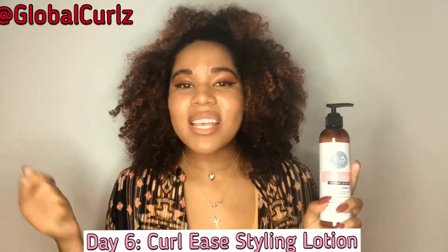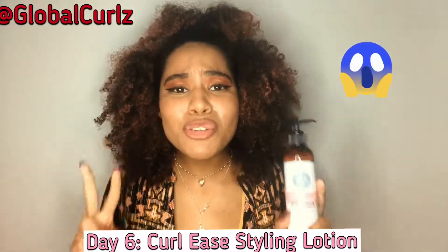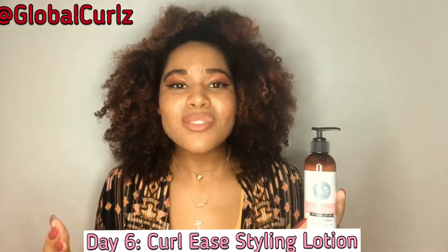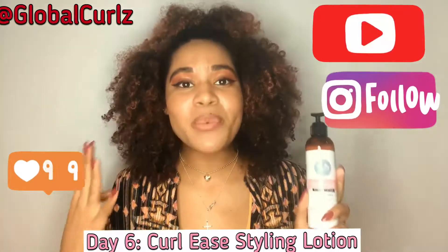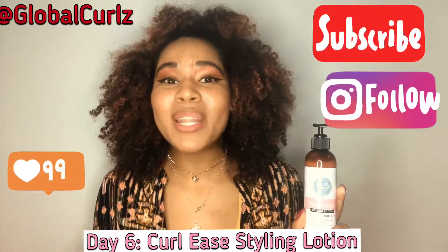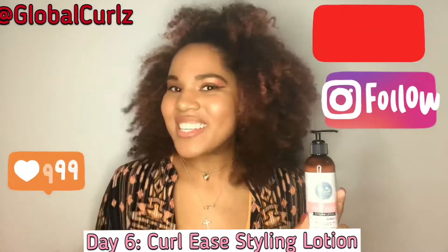That's my review on the Curl Ease Styling Lotion. Make sure you keep up to date because tomorrow is day seven — we only have two more days left and I can show you the full range of products from Up North Naturals. I hope you guys have been liking these videos. If so, please subscribe to my channel, like, comment, share with your friends — I give you guys a lot of great information and I would love your feedback. Peace out, I will see you tomorrow.